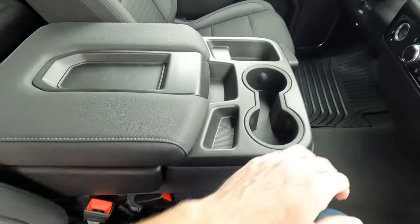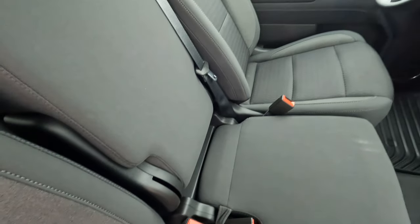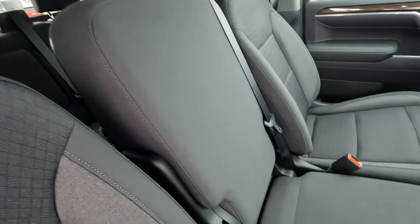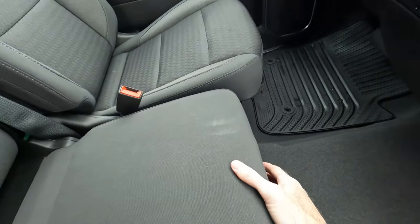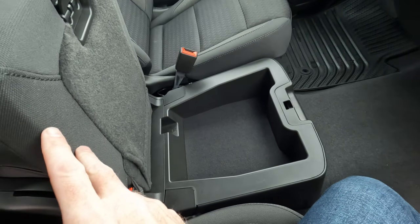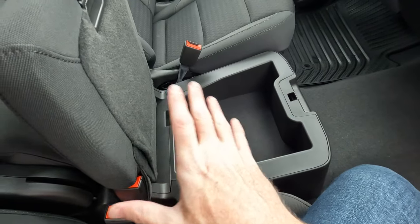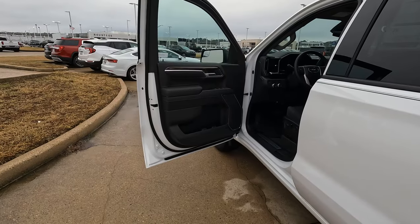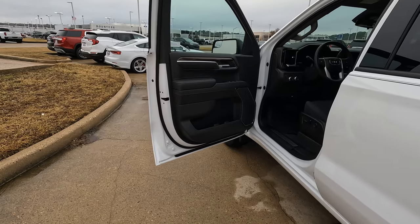Something you don't see in most trucks these days: you have room for six total passengers. When there's not somebody in the middle seat, there's even more storage space underneath it, which really gives a lot of options within the interior in a multitude of ways.